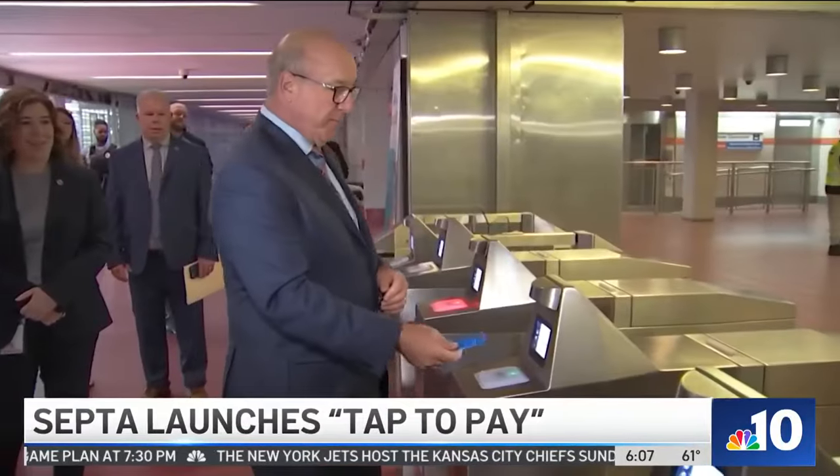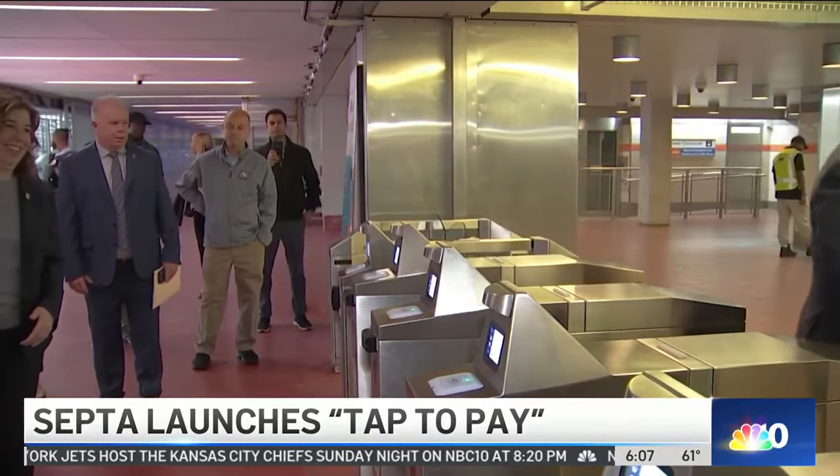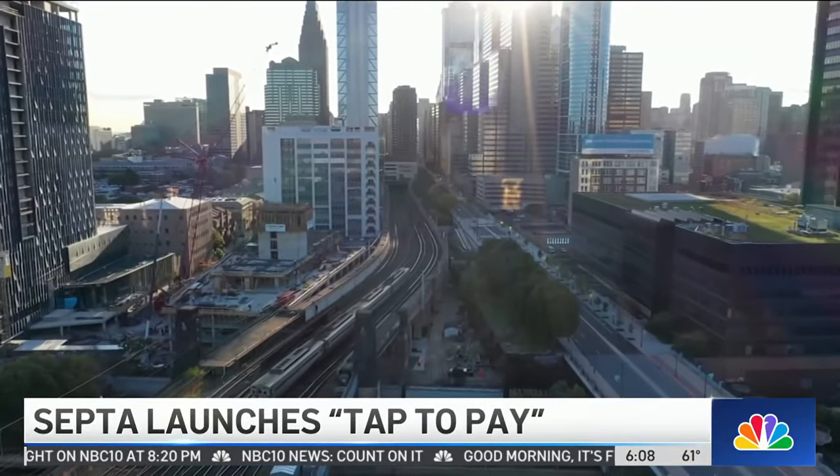City and suburban buses, trains, and trolleys, plus the Market Frankford line, Broad Street line, and Norristown high-speed line will all have a reader to let you swipe a credit or debit card, or use your phone like Apple Pay or Google Pay.